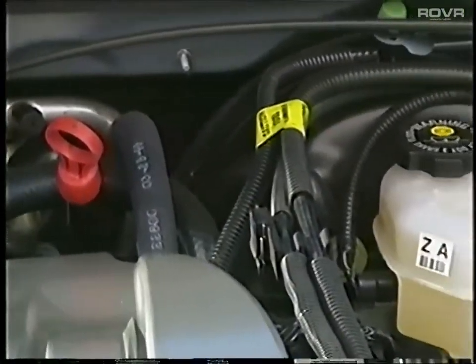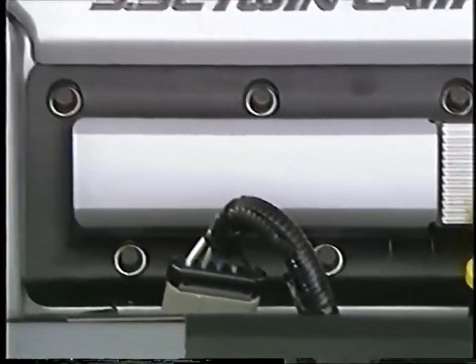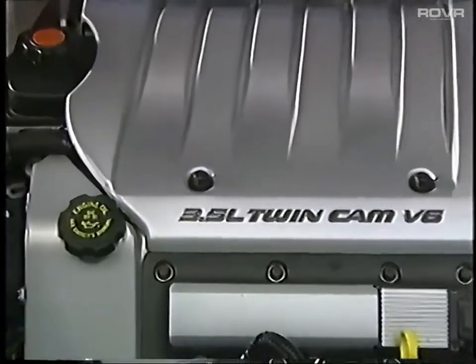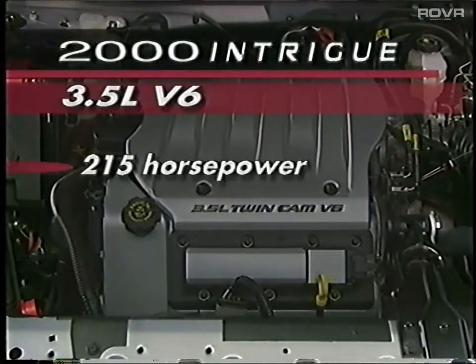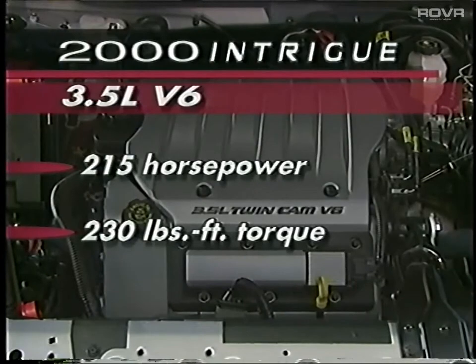Point out the translucent reservoirs and color-coded dipsticks, permitting owners to quickly check vital oil, transmission, brake, and wiper washer fluid levels at a glance. The standard 3.5-liter twin-cam V6 engine produces 215 horsepower and 230 foot-pounds of torque and has several features to underscore with prospects.